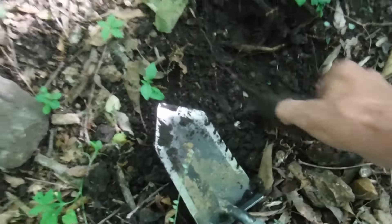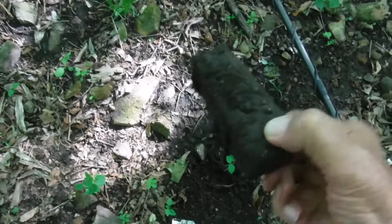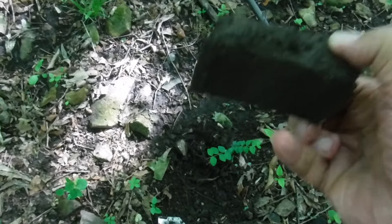Well folks, down here at the wreck area, it's all overgrown. Down here in the shade it ain't too bad, but up along the road it's all overgrown. I just found me a big old chunk of iron. I have no idea what that was for, but on to the next one.